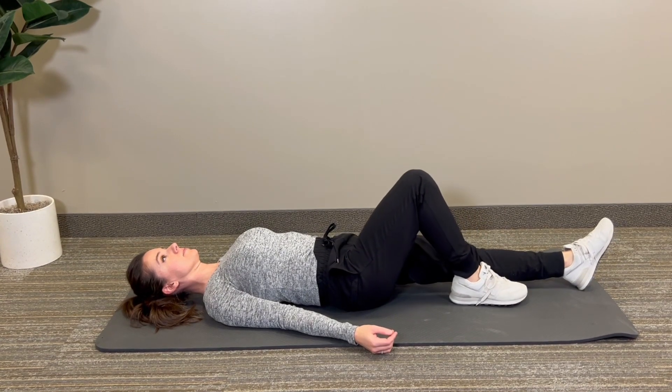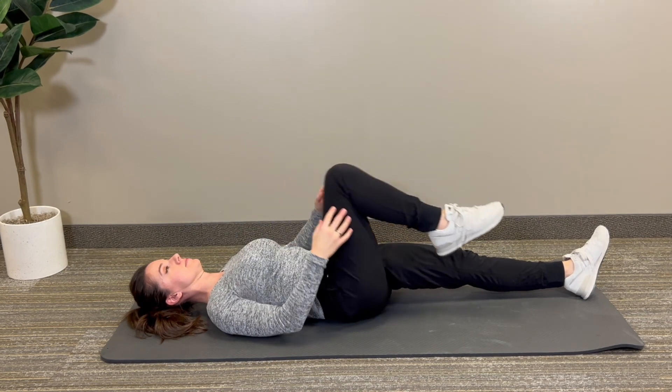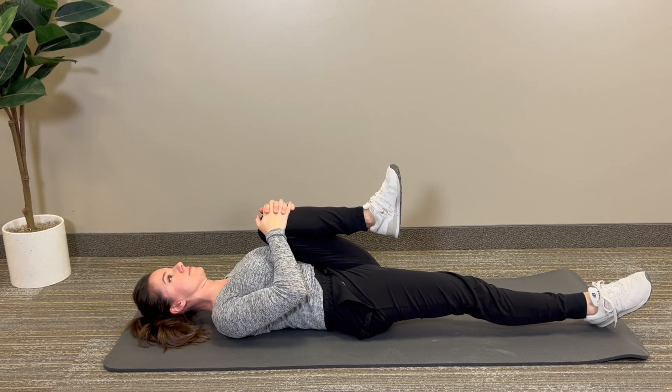This next stretch has been cleverly named the wind relieving pose. Lie on your back and bring one knee at a time towards your chest, clasping your hands around your knees. This pose helps to release gas and bloating, providing relief from digestive discomfort. It also massages the ascending and descending colon.